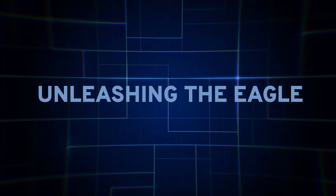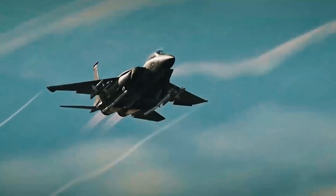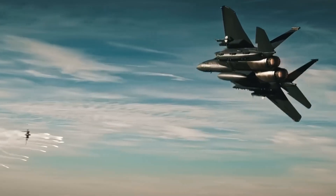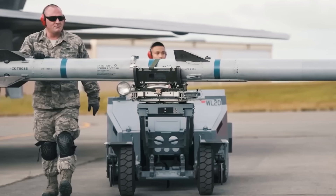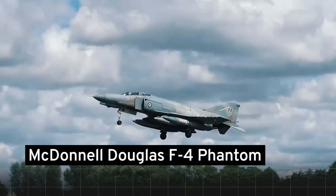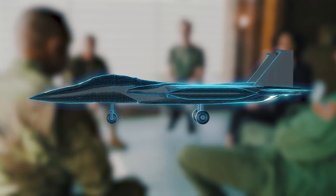Unleashing the Eagle. In the annals of military aviation, one aircraft stands tall — literally and figuratively — against its adversaries: the F-15 Eagle. But did you know its inception was marred by controversy and setbacks? Back when the American military traded in its machine guns for heat-seeking missiles, the McDonnell Douglas F-4 Phantom found itself outmatched by the nimble MiG-21s in Vietnam.